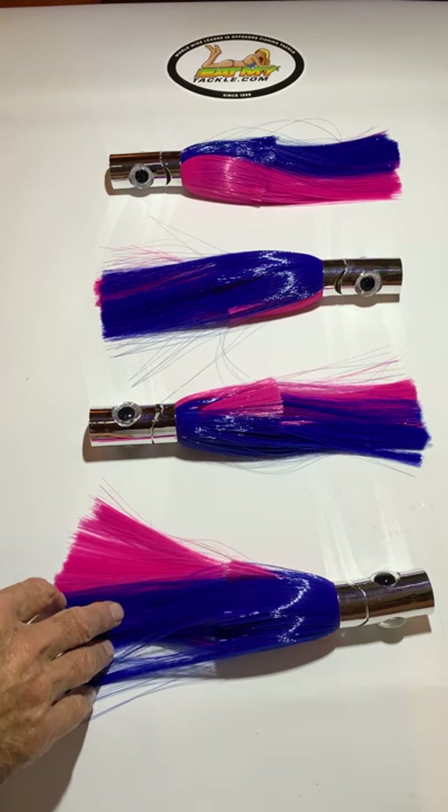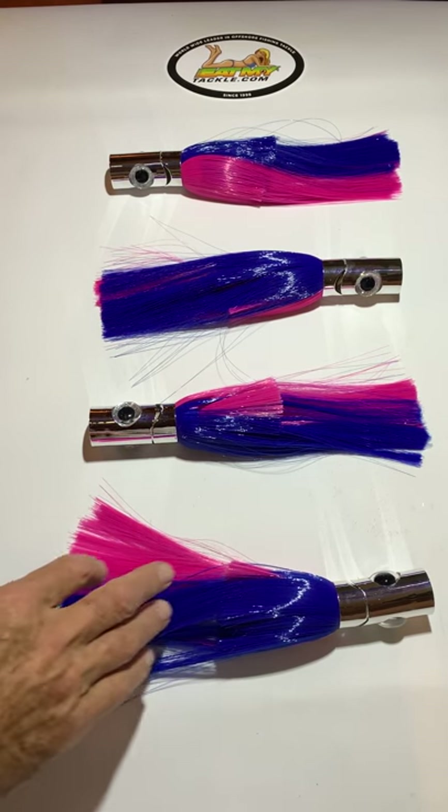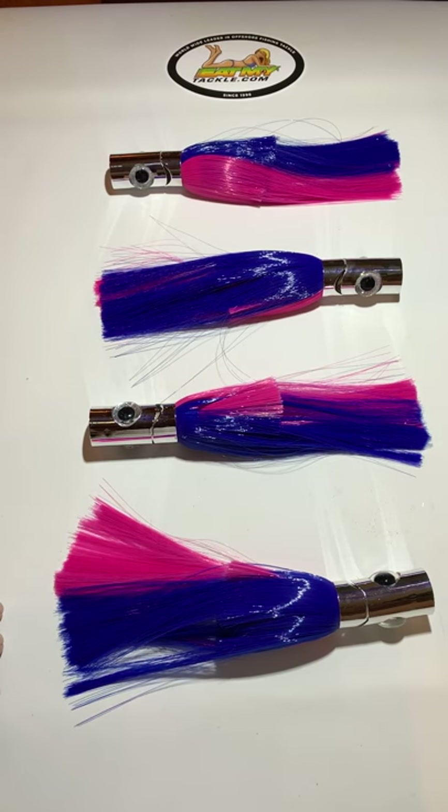They have a premium skirt that will not tangle up. They're ten and a half inches long and they work fantastic running them over a rig bait, or they can be used by themselves as a teaser. Sailfish, bull dolphins, they absolutely love them, but they're great.